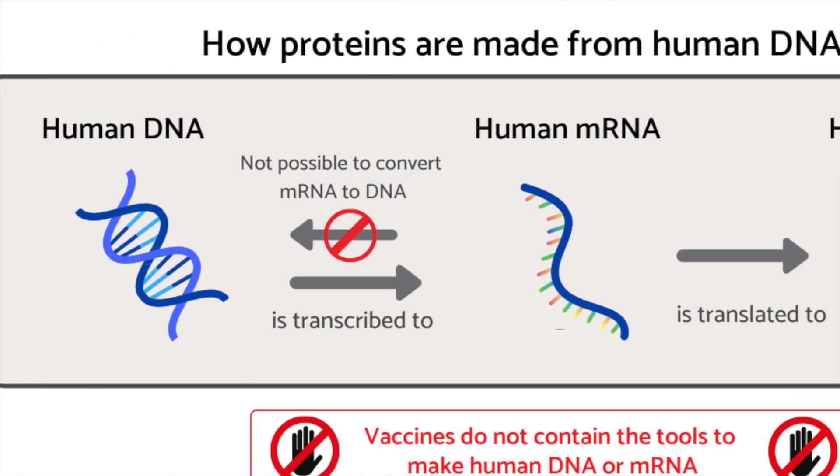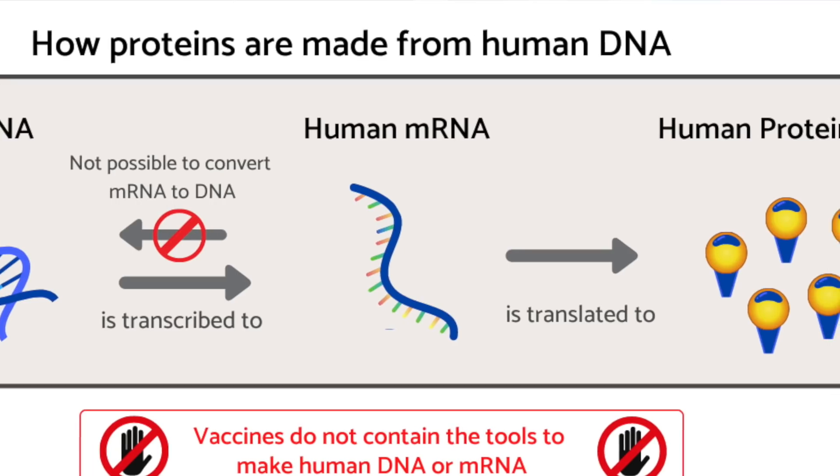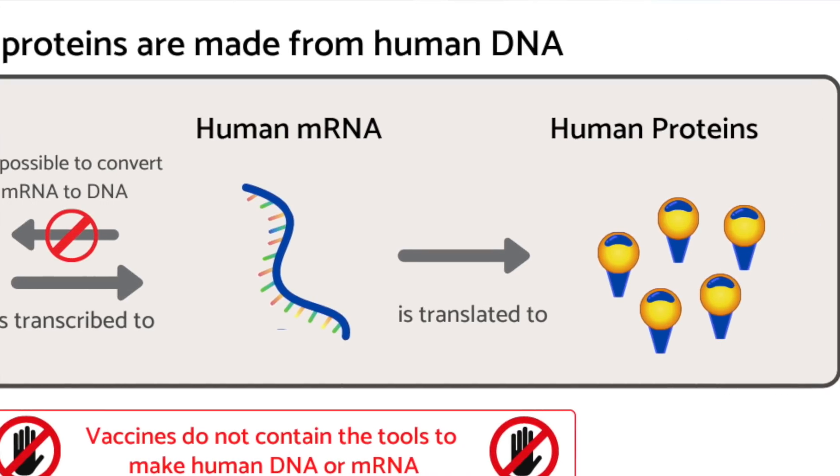I've also heard that some of these mRNA vaccines can alter your DNA. The way these mRNA vaccines work means that this is simply impossible. Normally in your cells, DNA makes RNA and RNA makes proteins — it is a one-way street and cannot happen in reverse. It is simply impossible for RNA to alter DNA, and besides, the RNA injected into you via the vaccine gets nowhere near the nucleus of your cell, so therefore cannot manipulate any DNA at all. No threat from DNA altering from any of the COVID vaccines.